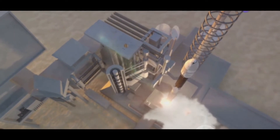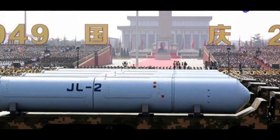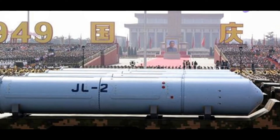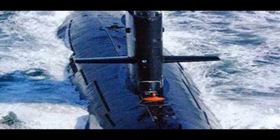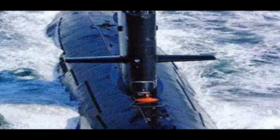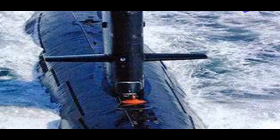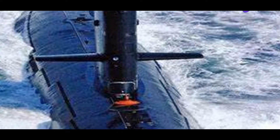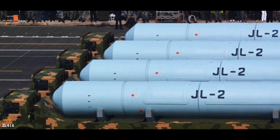The JL-2 can be outfitted with a nuclear warhead, giving China a significant edge in terms of nuclear deterrence. Like the K-4, the JL-2 utilizes a solid-fueled rocket motor. This type of propulsion offers a higher degree of accuracy and reliability compared to liquid-fueled counterparts, and also reduces the missile's launch preparation time, increasing its readiness.